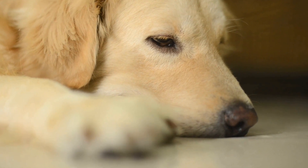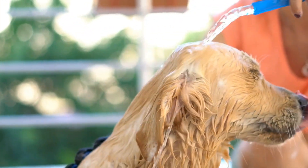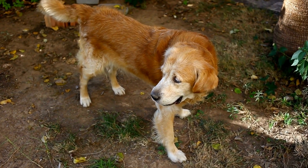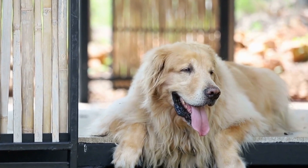Golden Retriever Puzzle Toys. Keeping a Golden Retriever entertained can be a challenge, especially if they are highly energetic. These loving and intelligent dogs require mental stimulation to prevent boredom and destructive behaviors. One way to achieve this is through the use of puzzle toys.